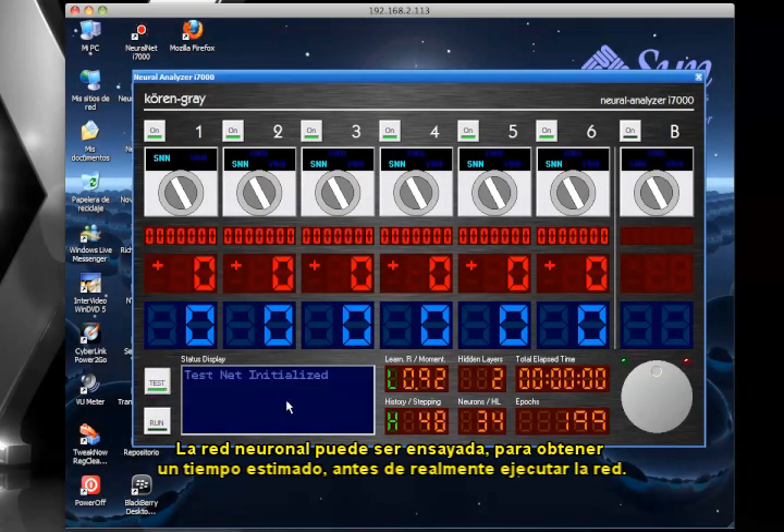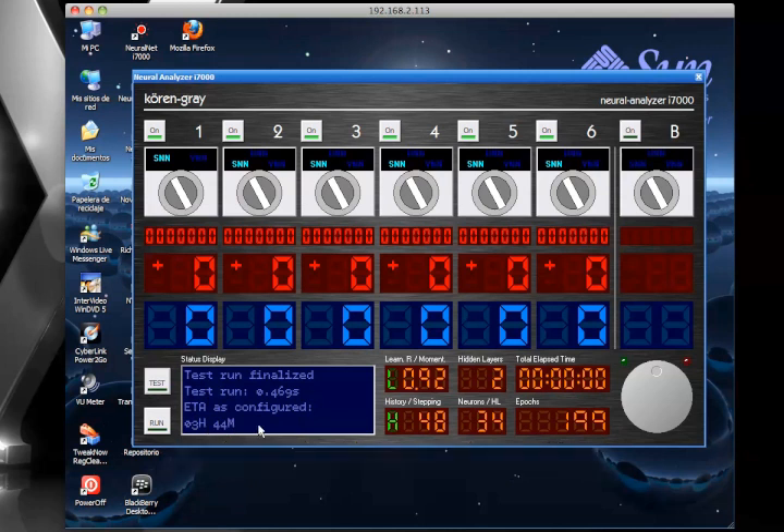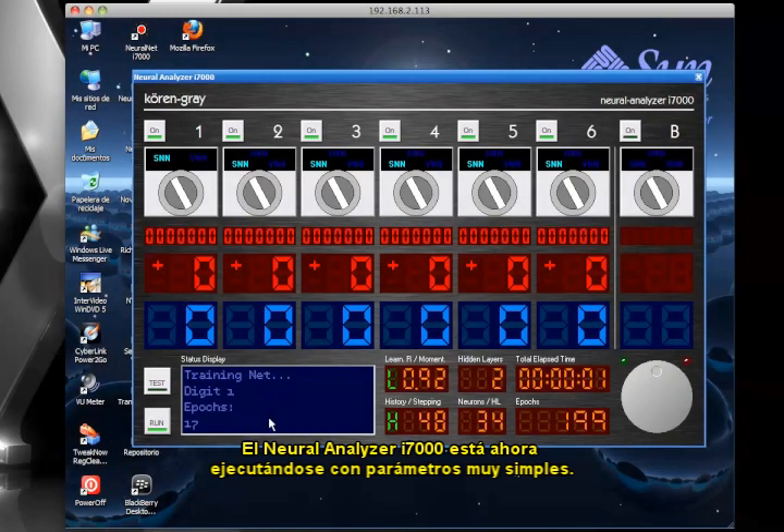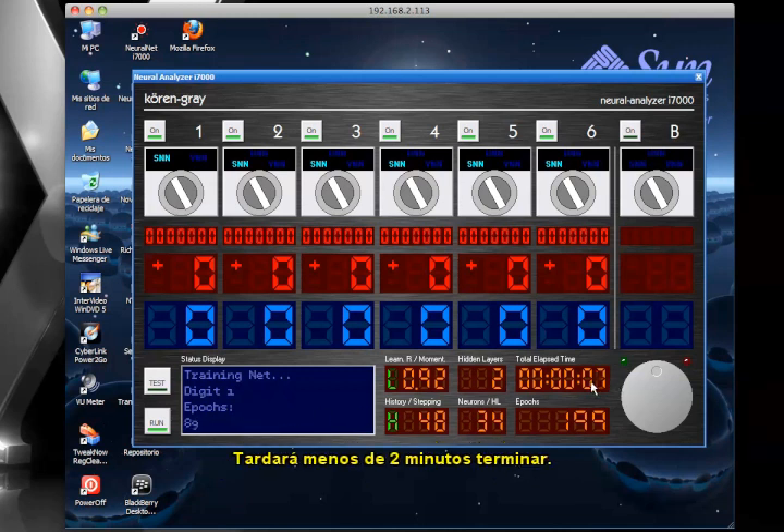The Neural Analyzer i7000 could be test-driven to obtain an estimated time before actually running the network. The Neural Analyzer i7000 is now being run with very simple parameters. It will take less than 2 minutes to complete.